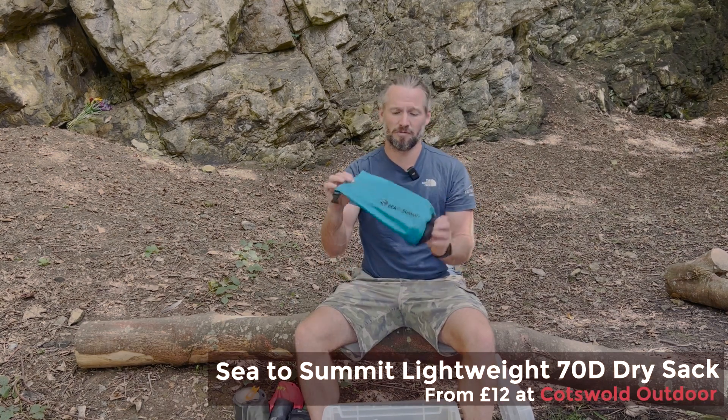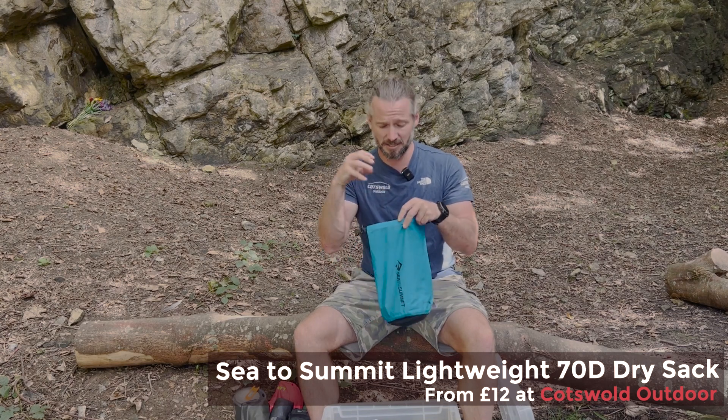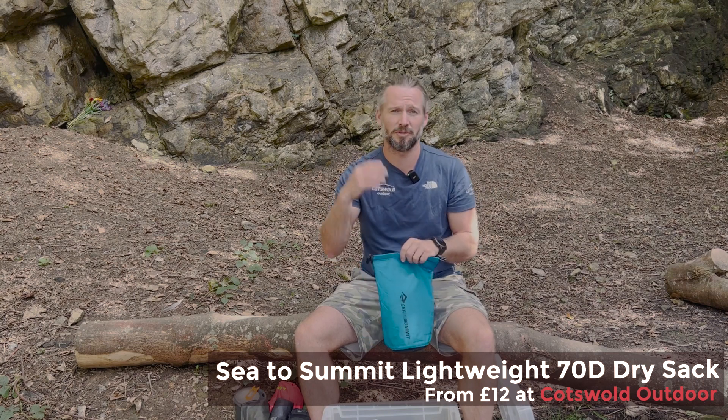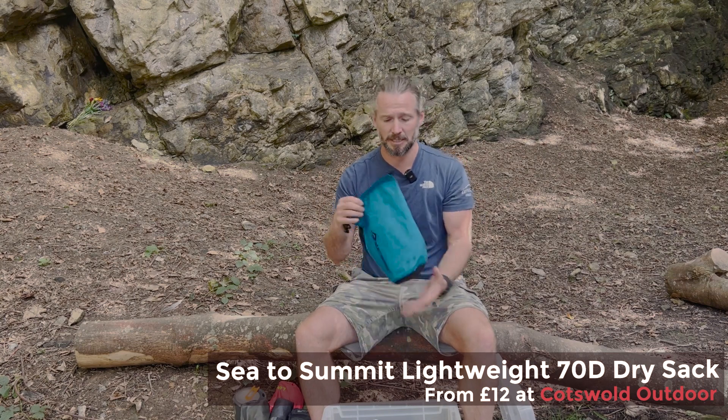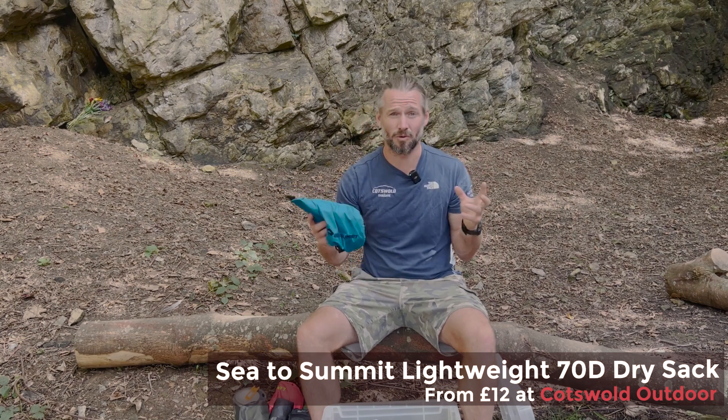I always have a selection of waterproof bags — these are Cetus Summits. I have an assortment of different sizes: some are used for clothes, some for electrics, some for food. They're a really good way of keeping everything dry but also making sure your backpack stays organized.